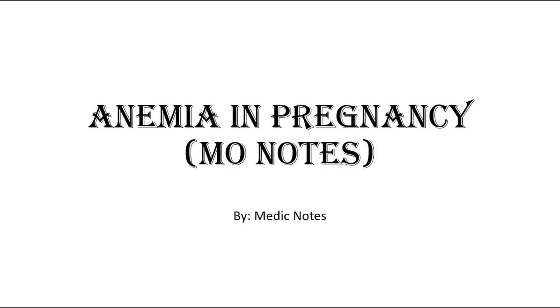Hi and welcome back to another video of Medic Notes. This video is on anemia in pregnancy — notes for medical officers in obstetrics.